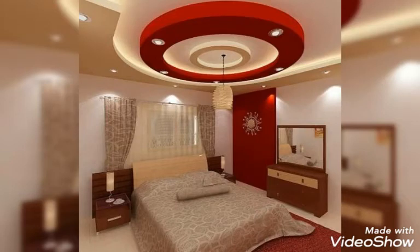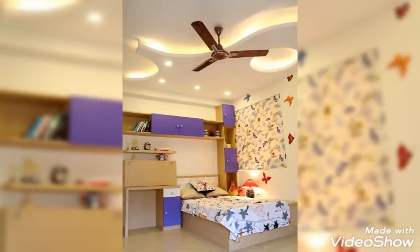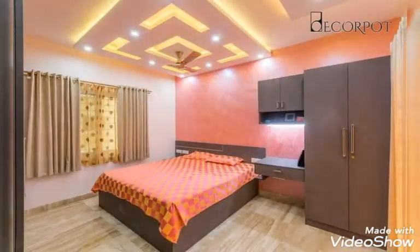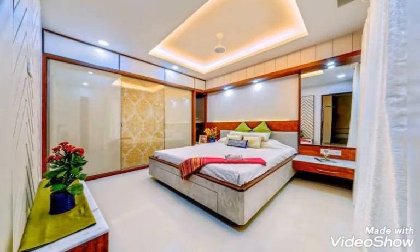Hello my dear viewers, how are you all? Hopefully all are fine and well, safe at your homes. Welcome back again on my YouTube channel Trendsetter. Once again I collected for you people amazing and stunning fall ceiling designs for your rooms, for your bedrooms. All are amazing and beautiful designs you guys will find in this whole video — different types of beautiful collections and decoration ideas using fall ceilings, so you guys can easily design your bedrooms.